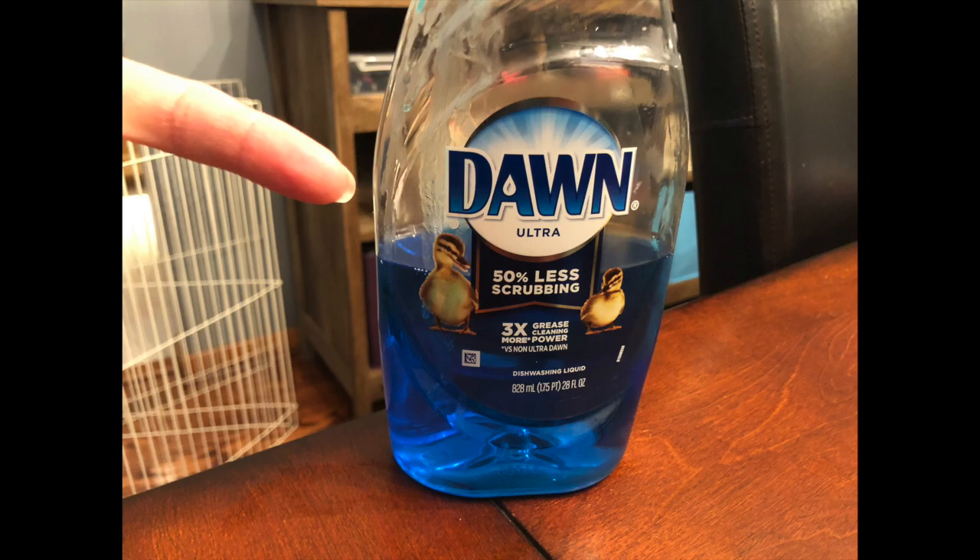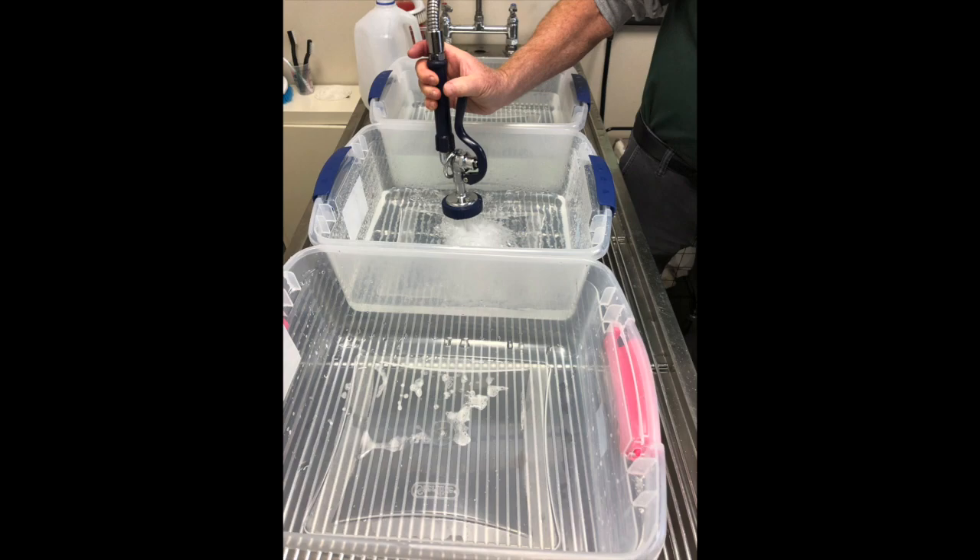In fact, Dawn soap does cut through most grease and oil, but it's not as easy as just lathering the bird up with soap and giving it a rinse.